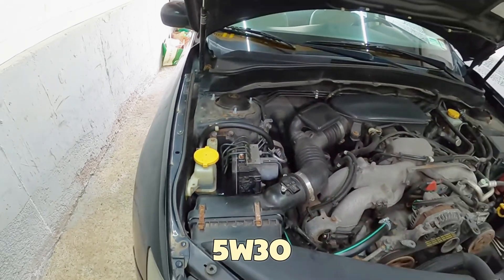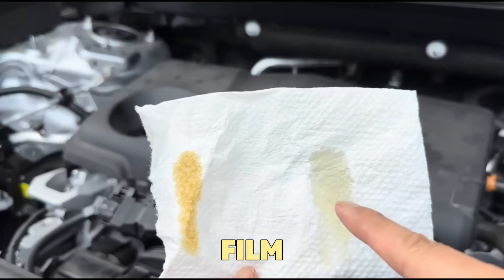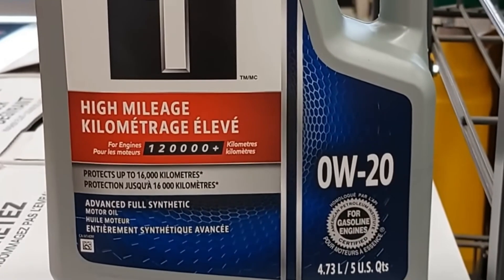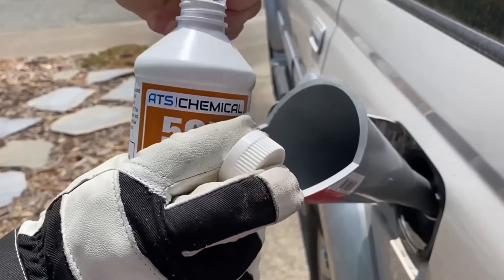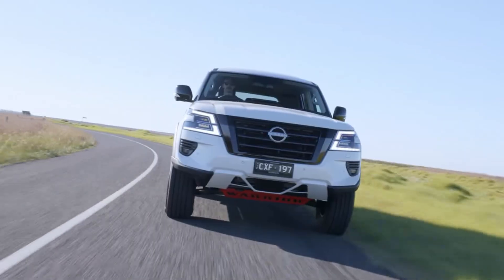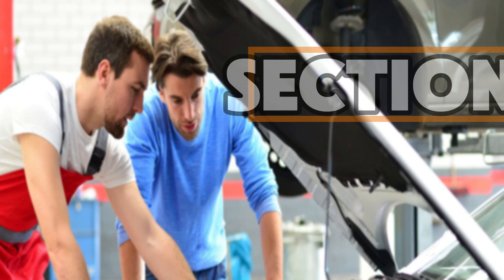Engines with 5W30 had slightly lower mileage, but cleaner pistons, stronger oil film under pressure, and less timing chain wear. In short, 0W20 wins in the short term, but 5W30 wins in the long run. Or as Scotty Kilmer says, 0W20 is great while your car is under warranty, but if you want your engine to reach 300,000 miles, 5W30 is your best friend.